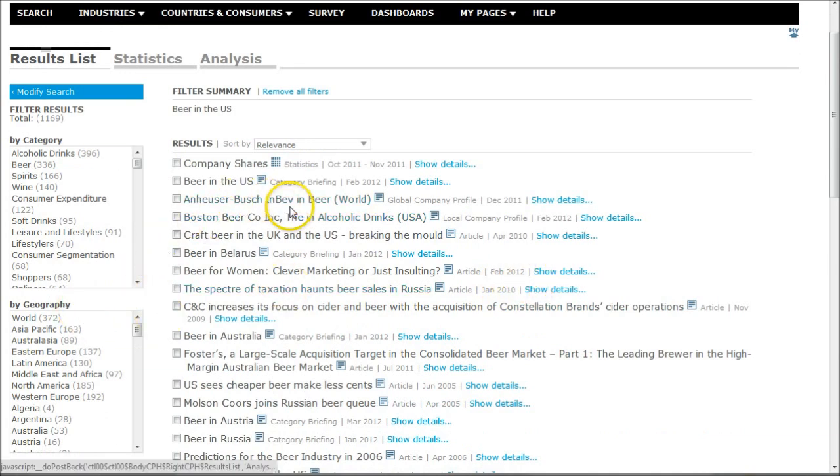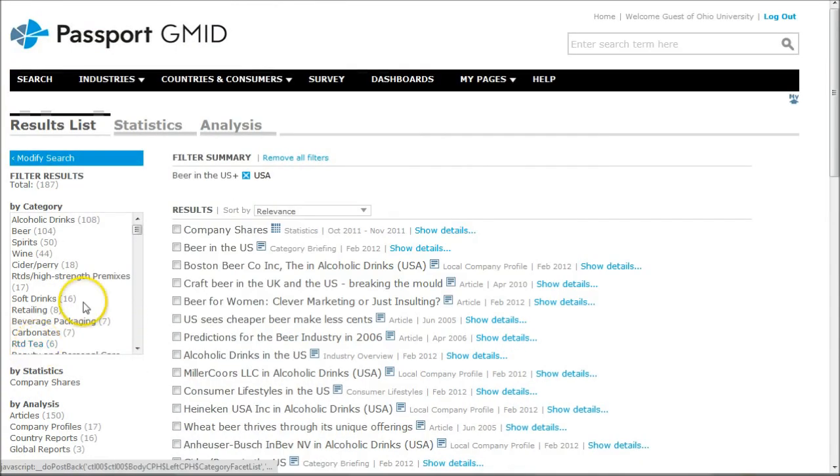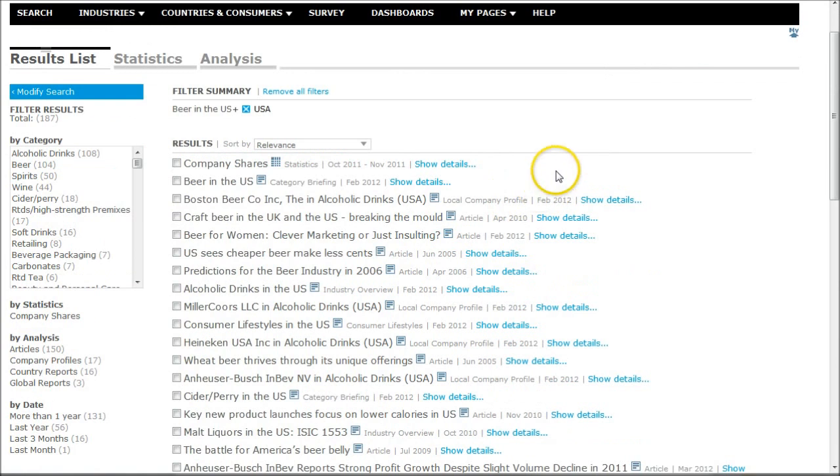If you're finding too much information, you can go over on the left-hand side and limit by geography. So if we just want USA, we click USA there, and now we have 187 reports versus the over 1,600 reports we got before — a great way to limit your research in Passport GMID.